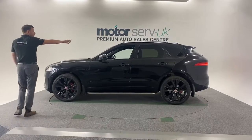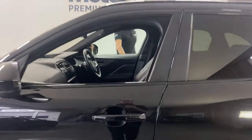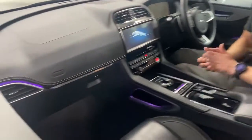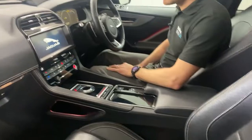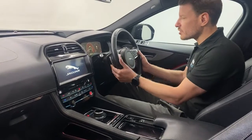Let's have a look inside. It's got the rear tints, nice ambient lighting throughout, full leather with the S embossed in the headrests, keyless start, nice wide screen, multifunction steering wheel.